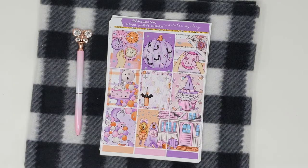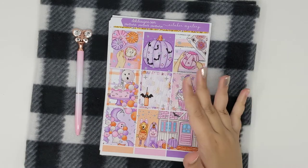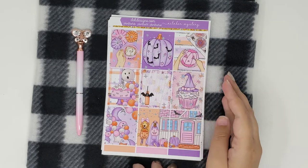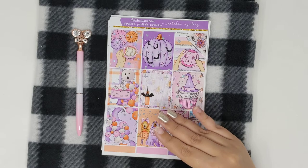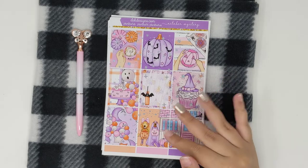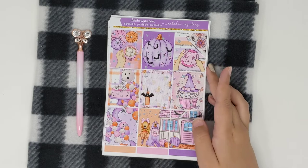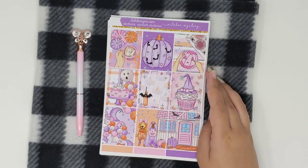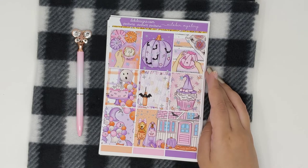Hello planner babes! Today I have our October mystery kit. This is no longer available in shop. Our mystery kits ship out the end of the month and are billed on the 15th, so if you would like to sign up for the October mystery kit, do so by the 15th of October and you will get it the last week in October.